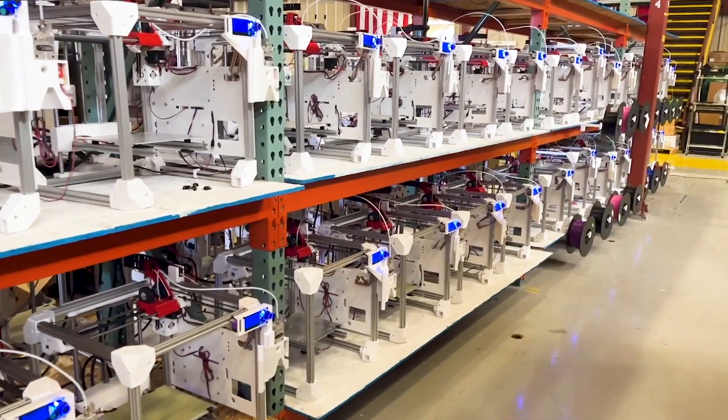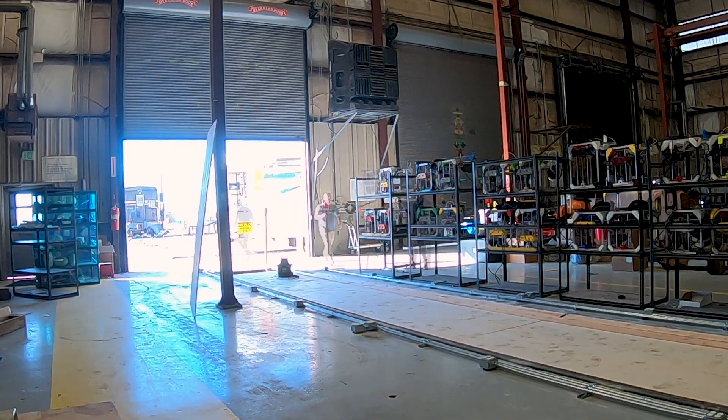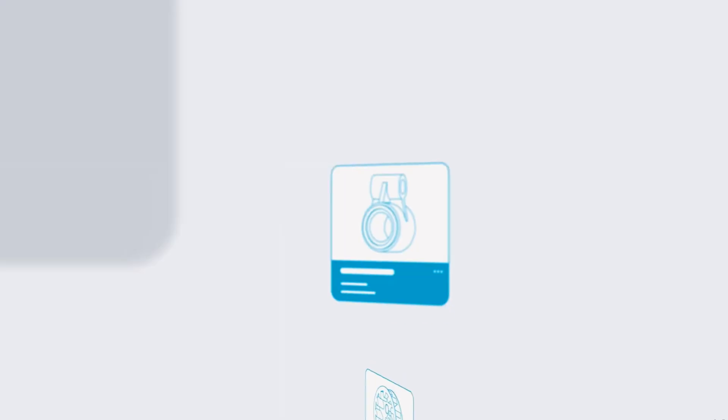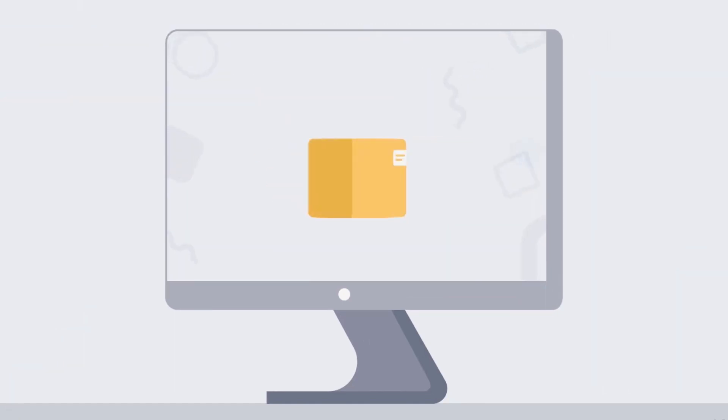For the last several years we have been on a mission to build a warehouse where the shelves make the product, so that nobody has to build a factory or figure out how to ship stuff across an ocean and then store it for 10 years and hope that it sells. We wanted to build something where anybody can just create a model, upload it, and if people buy it, it appears when they need it.